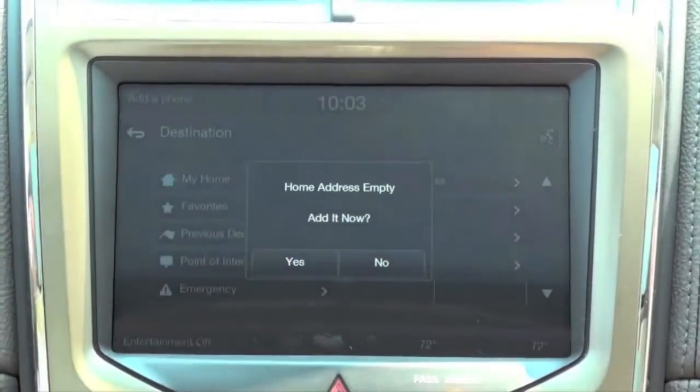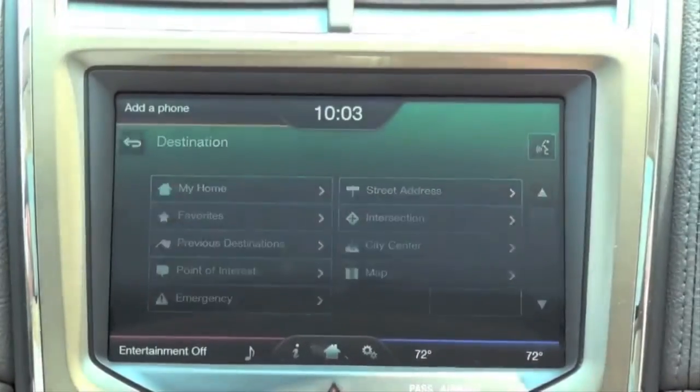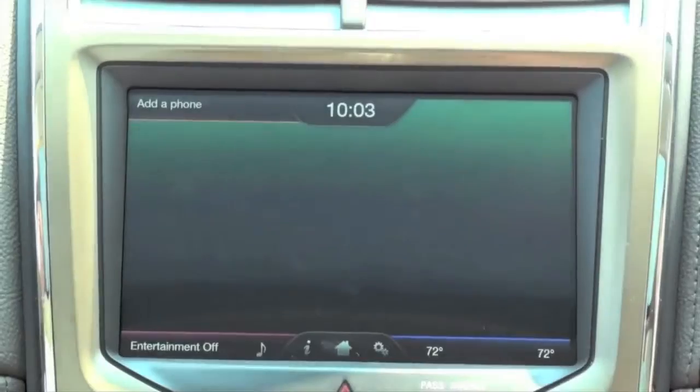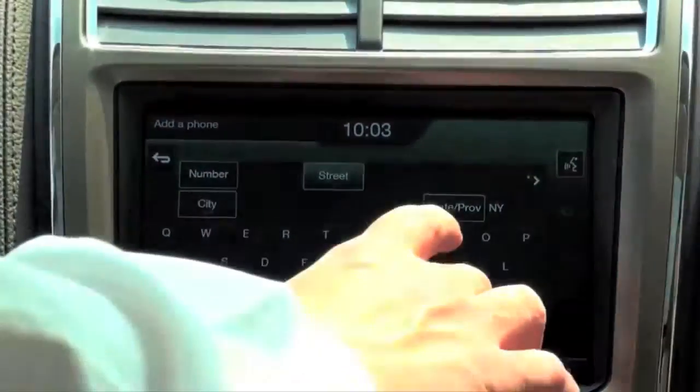We touch it. My home address is empty. We say yes to add it now, and then we proceed. We start with street address. We always do navigation for state, city, and street — this way we narrow down the choices and make it simple.